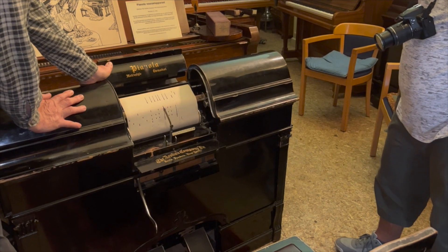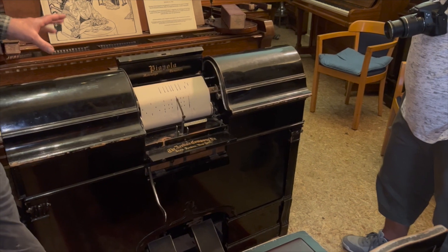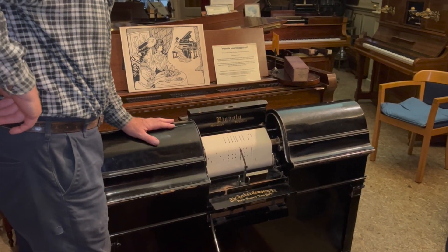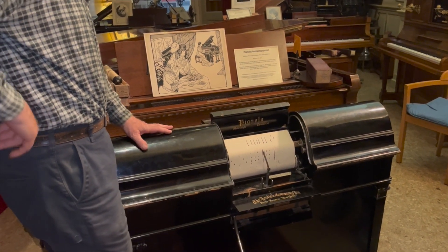They had a huge advertising campaign, and they promoted the Pianola with the slogan: 'The Pianola can play any piano, and anyone can play the Pianola' — including you.